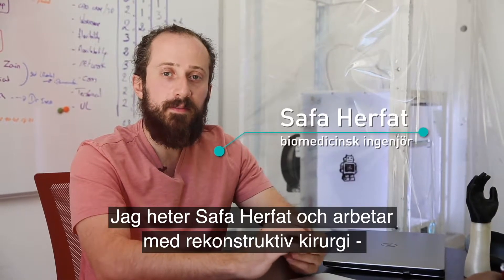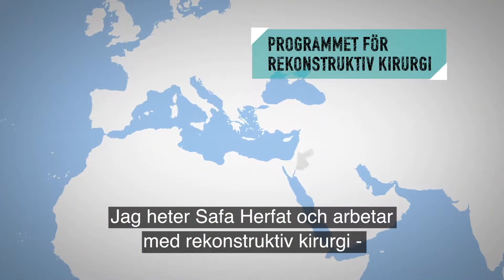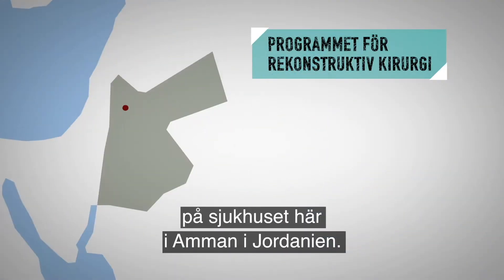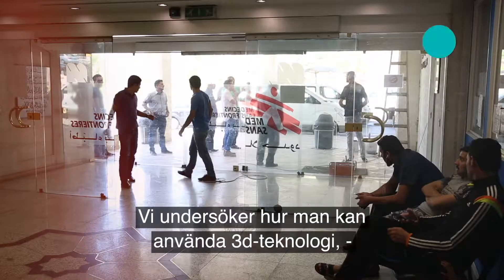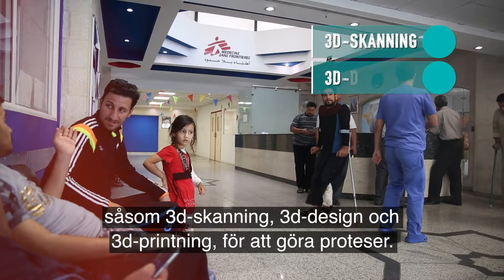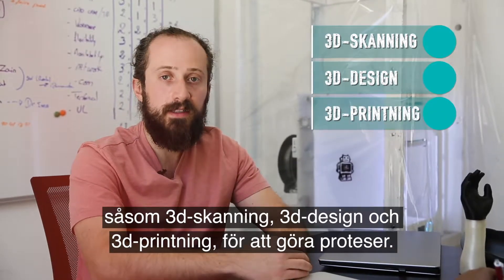My name is Safa Hrfat. I'm with MSF RSP project here at the Reconstructive Surgery Hospital in Amman, Jordan. We're exploring how we can use 3D technologies such as 3D scanning, 3D design, and 3D printing to deliver prostheses.